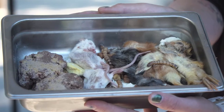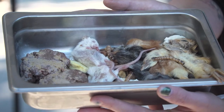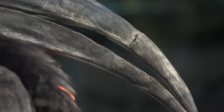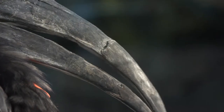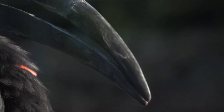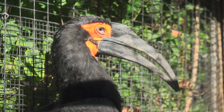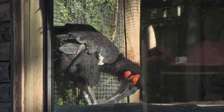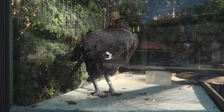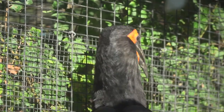Hornbills are omnivorous, which means they eat a variety of animals and plants, including insects, worms, centipedes, snails, fruit, and seeds. A hornbill's long curved beak is useful for gathering food. Most hornbills live in trees and tend to eat fruit that can be at the very outer tip of a branch. The long beak makes it much easier for the hornbill to sit on the sturdy part of the branch while reaching out to pluck off the delicious fruit — no falling!